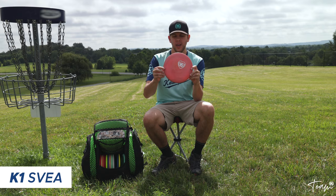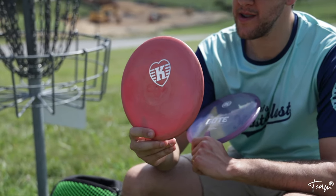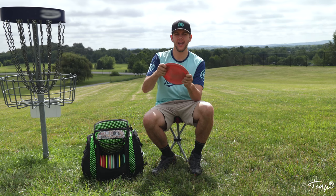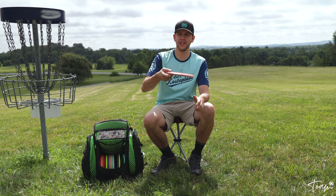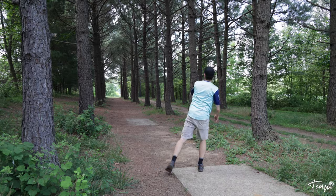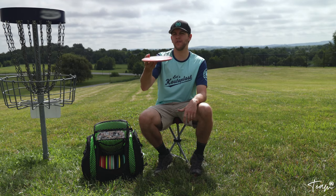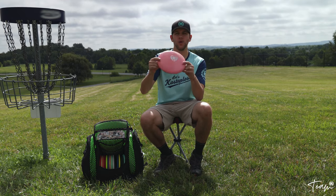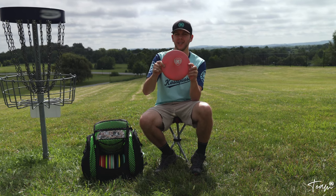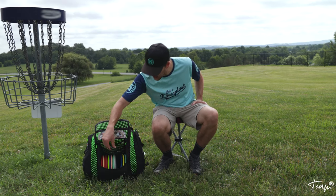One of the newest additions to my bag is the Castaplast Svea, their new understable mid-range. This Valentine's Day stamp just feels so nice in the hand. I throw it on a hyzer and it flips up and goes straight. I really love it for glidey straight shots — I can throw this almost as far as my fairway driver sometimes because it just flies so well when you get the angle right. That's the Castaplast Svea in K1 plastic.